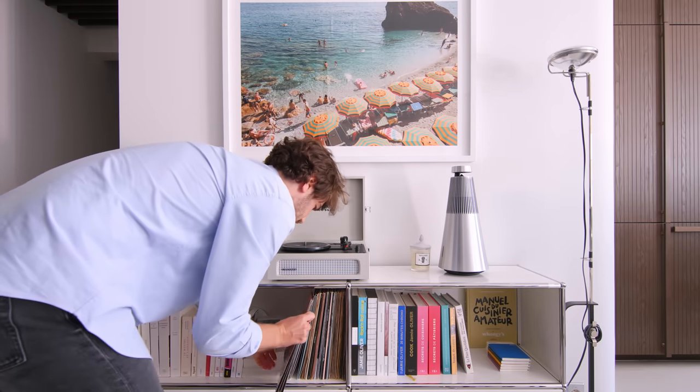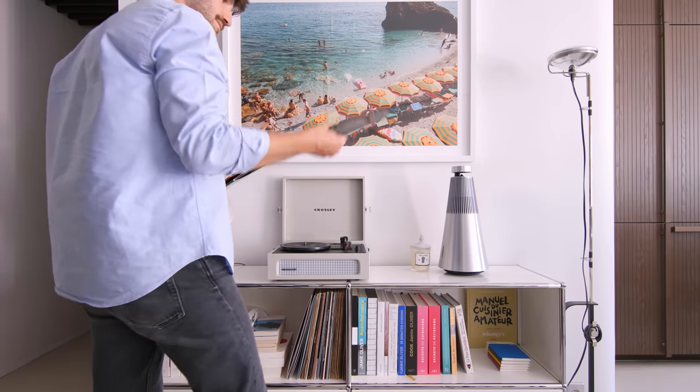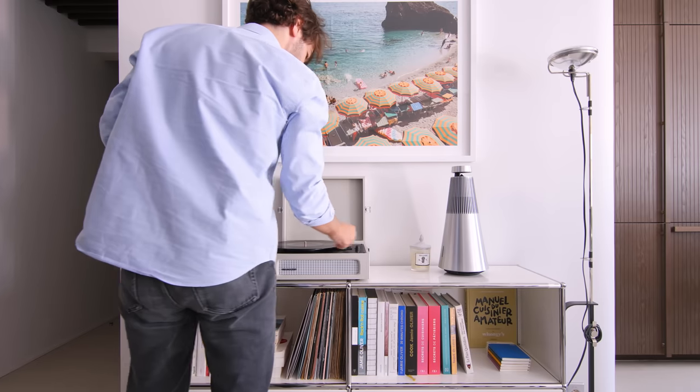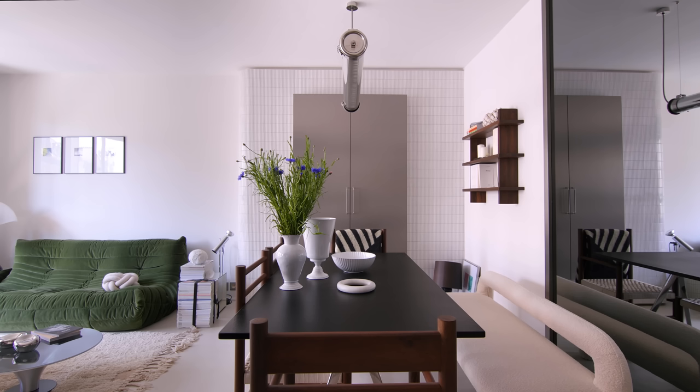At the start of the living area there is a credenza which holds our books and our record player. And on the right is our dining table, which is the baguette table with its slate top from the Borulek Brothers.